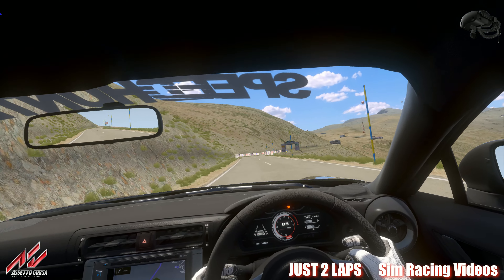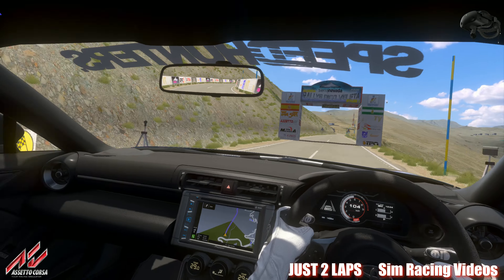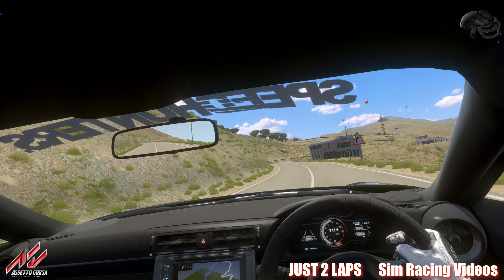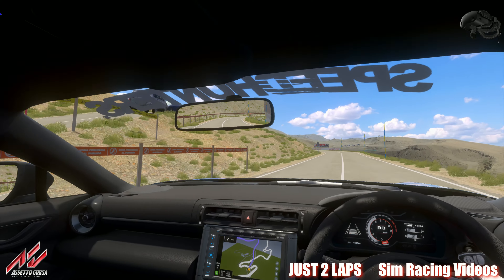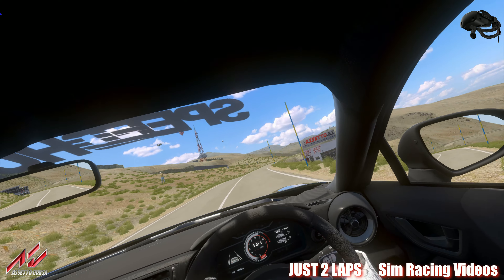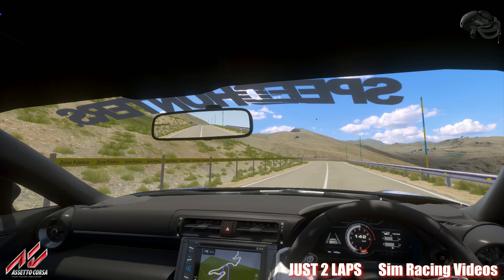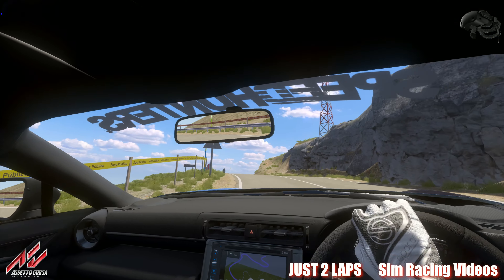Hands back on the steering wheel and here we go on that nice track with that fantastic Toyota GR 86 sound. Look at the surroundings — this is let's say nearly the best uphill track you can get. I wanted to show you this track; I think I made a video sometime before with the Porsche, but not in VR. Wanted to show you this in VR — it's so fantastic here, absolutely incredible.